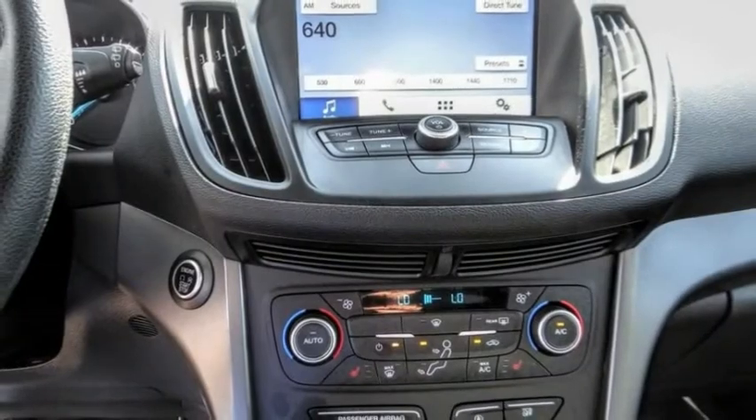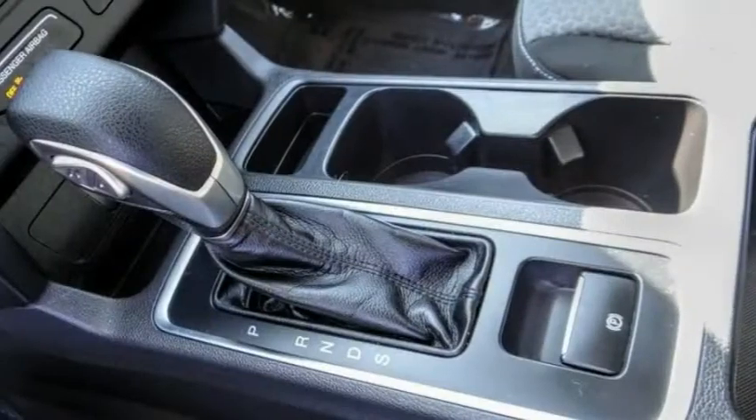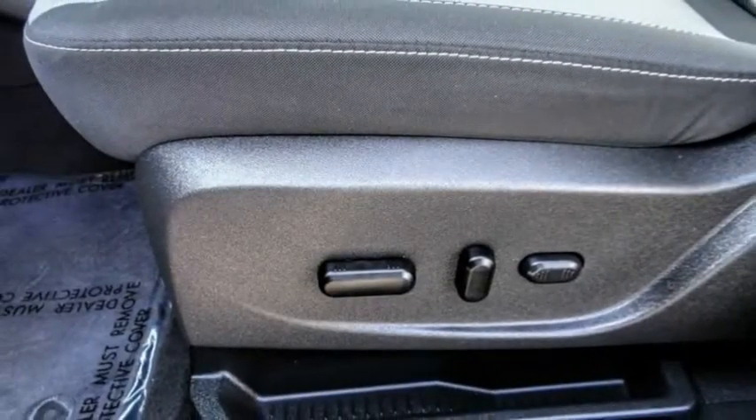Four-wheel disc brakes, speed control, rear window defroster, rear window wiper. Take this vehicle for a spin and see why so many shoppers are now proud owners.